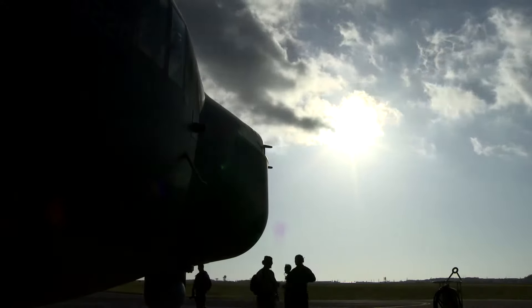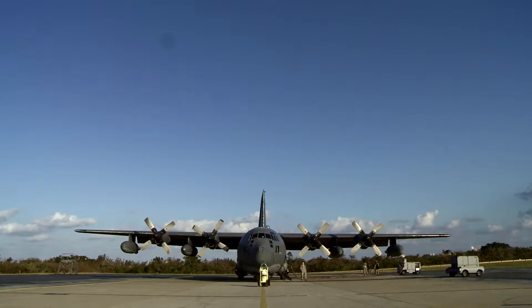The Combat Shadow is a low-level infill, ex-fill platform that works at night. Our bread and butter is refueling helicopters. It's been in service for almost 50 years and done many, many missions. This plane has a very storied history. It's been around a long time. The Combat Shadow has been getting it done for a half century.